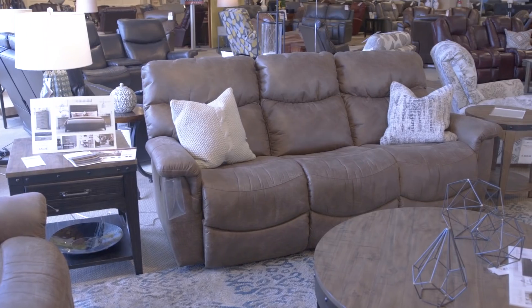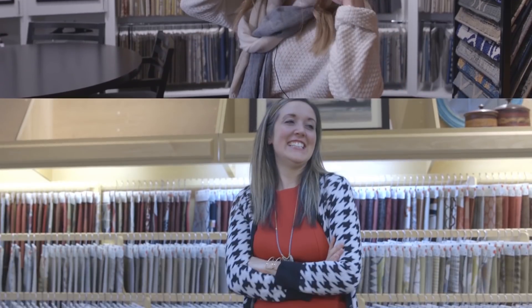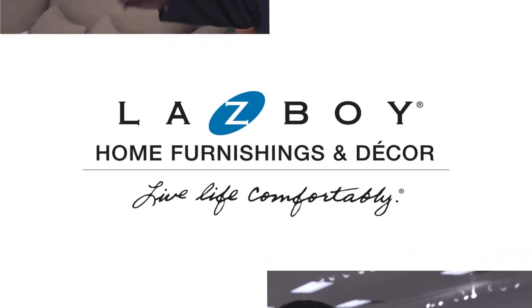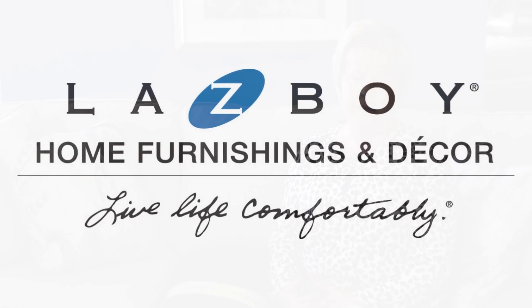While shopping for your new sofa, the choices can be endless. So just like last year, we put together another list of the top-selling seven La-Z-Boy sofas that will help you narrow down your search and hopefully find the sofa that's meant for you. So let's get started with the seventh one.